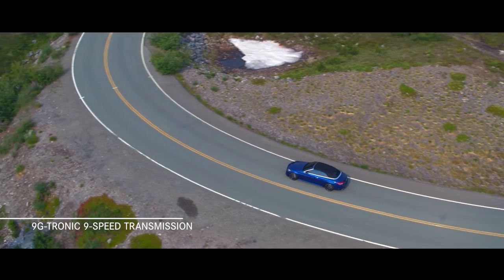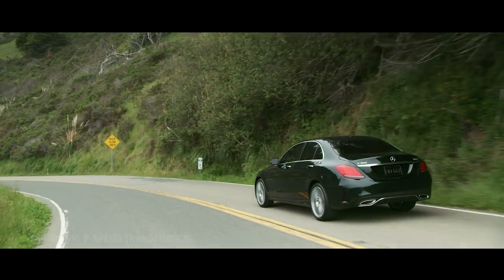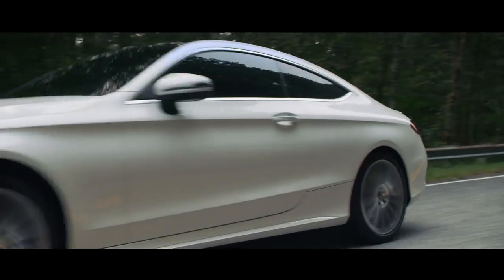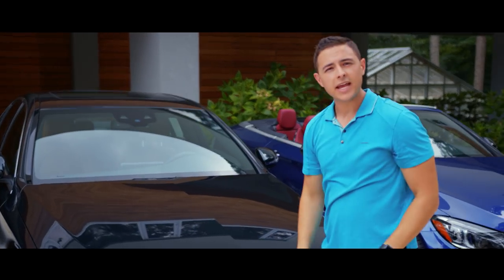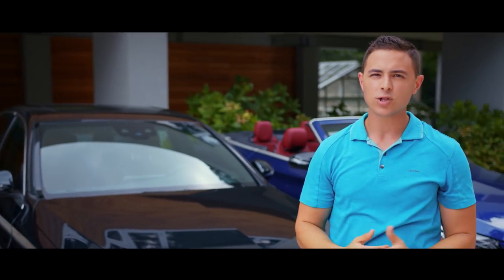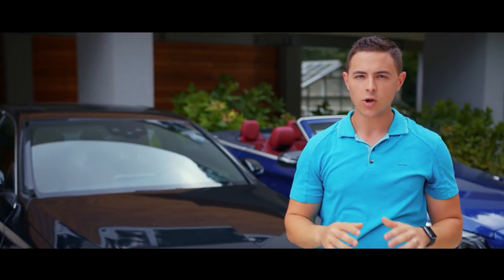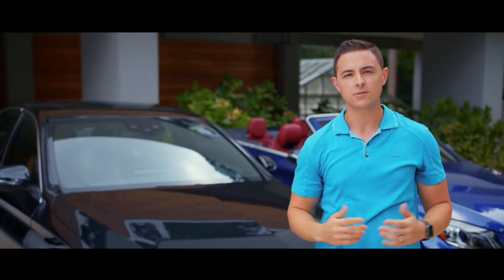Alongside a 9G-Tronic 9-speed transmission, it provides exceptional speed and sportiness for a dynamic driving experience. For the C43 C-Class models, an AMG-enhanced three-liter V6 bi-turbo engine delivers 385 horsepower along with 384 pound-feet of torque, for an even greater increase in speed and power.